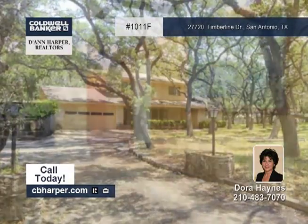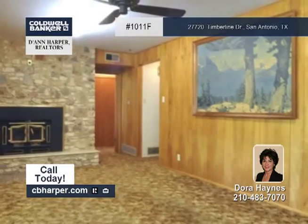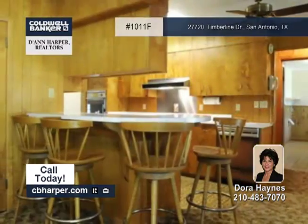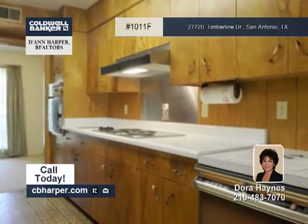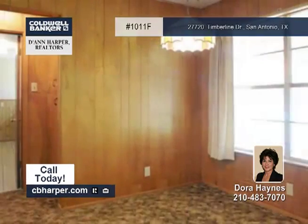Situated on a 2.93-acre lot, you'll love this oak-shaded, four-bedroom, two-bath home. It offers two living areas and a living room-dining room combo. The eating kitchen has a breakfast bar, and the spacious master bedroom is downstairs.